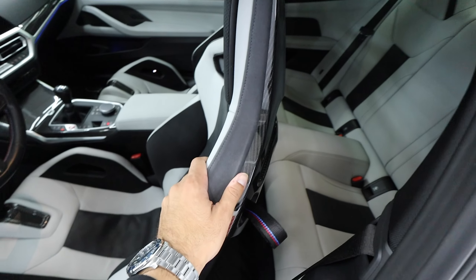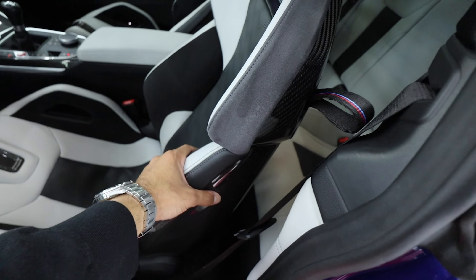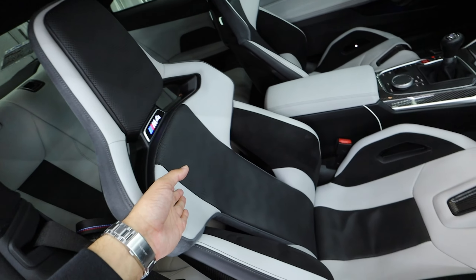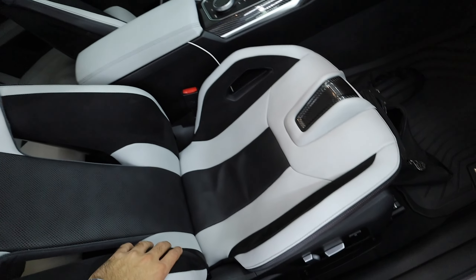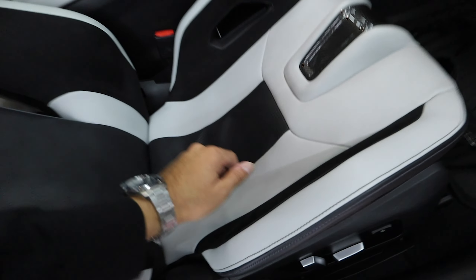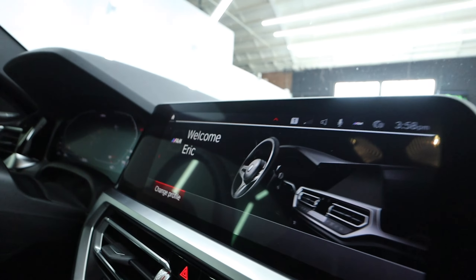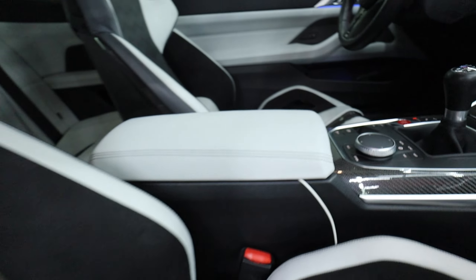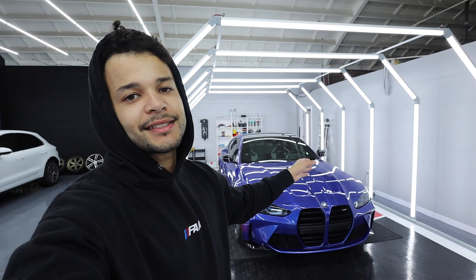If you guys are speccing out G82s, you gotta get the carbon bucket seats — even in the G80 M3s, they really change the game. They make the interior feel a lot more special and expensive. On the second-hand market, it is very hard to find these seats, so if you get the opportunity for a good price, definitely grab them. I honestly didn't realize how dirty my interior was — the dealership probably didn't do a full proper detail. But now this thing is seriously just popping. You can see the carbon fiber on the dash looks really good with the ambient lighting setup, and we've got that Beamer Fam logo as well. The interior is literally brand new on this car.